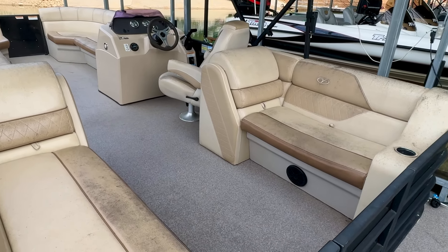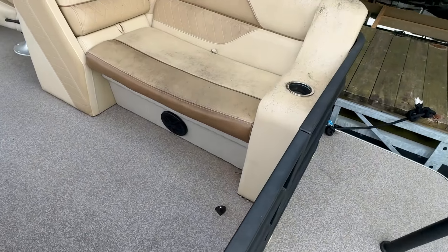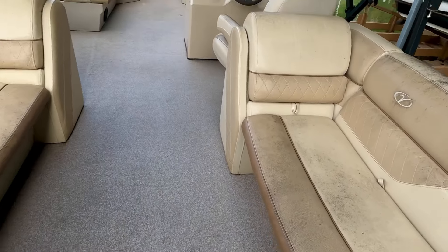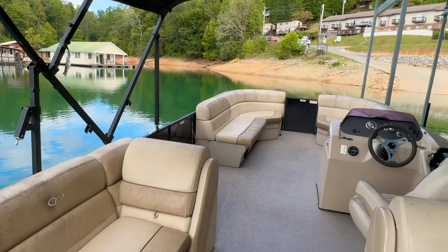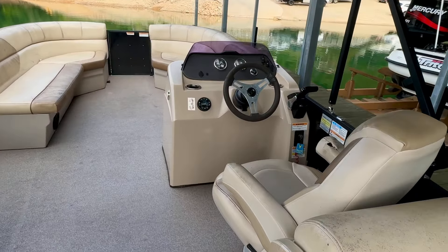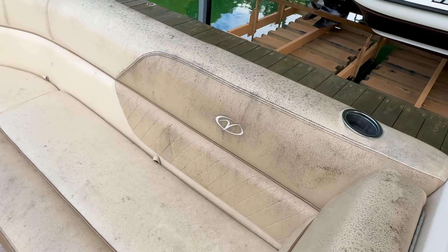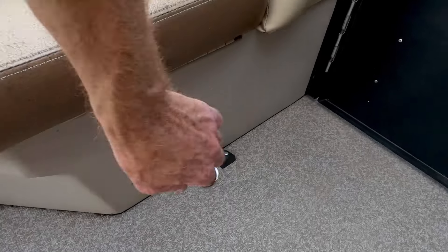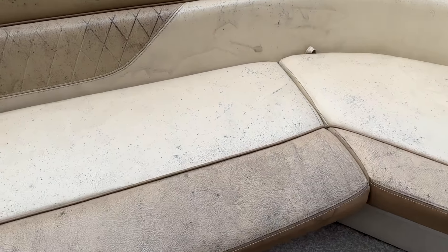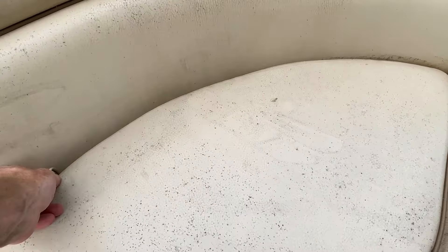There are five cup holders on this one — a pair right here near the back of the boat, integrated into our rear bench seats. This is the center walk-through layout. Two more up here at the driver's helm, and one more just forward of the driver's helm. These are roto-molded plastic seat bases — no wood in this. There's integrated storage underneath these seats that lifts up.